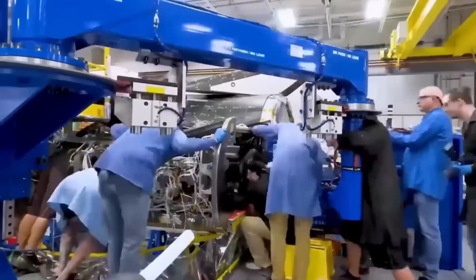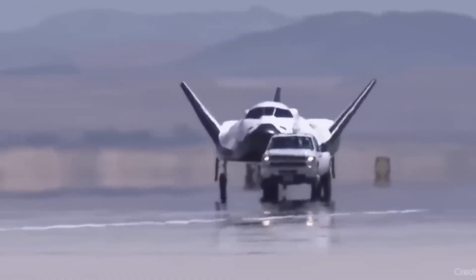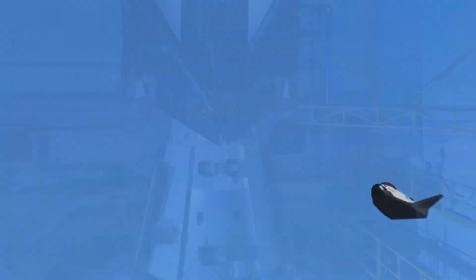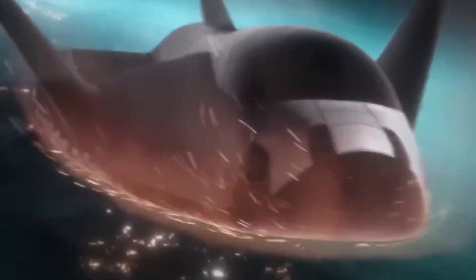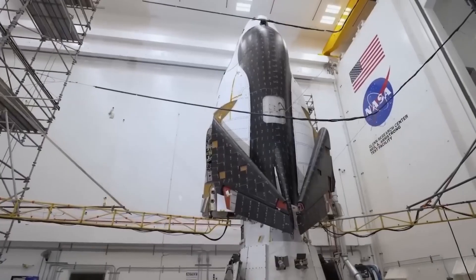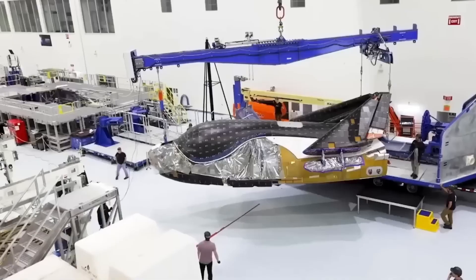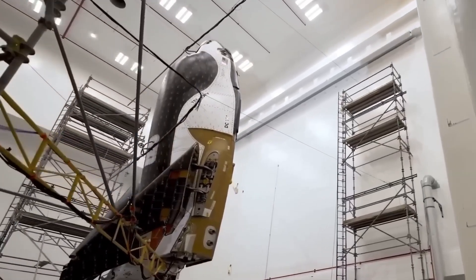Its first mission will be a demonstration flight. It will not dock with the International Space Station during this initial flight, even though earlier plans said it would. Instead, the mission will focus on orbital flight and runway landing. Once that flight is successful, future missions will fully support NASA cargo deliveries. This first orbital attempt will be the most important moment in Dream Chaser's history. Until it flies, everything remains theoretical — heat protection during re-entry and real-world system performance can only be proven once the spacecraft makes the full round trip from Earth to orbit and back.